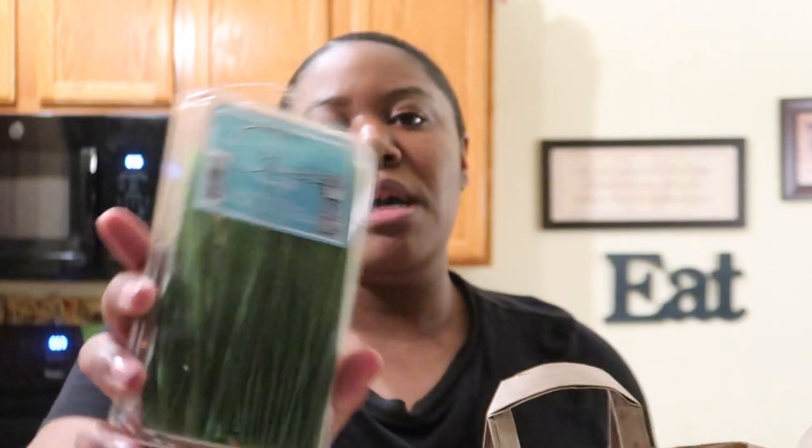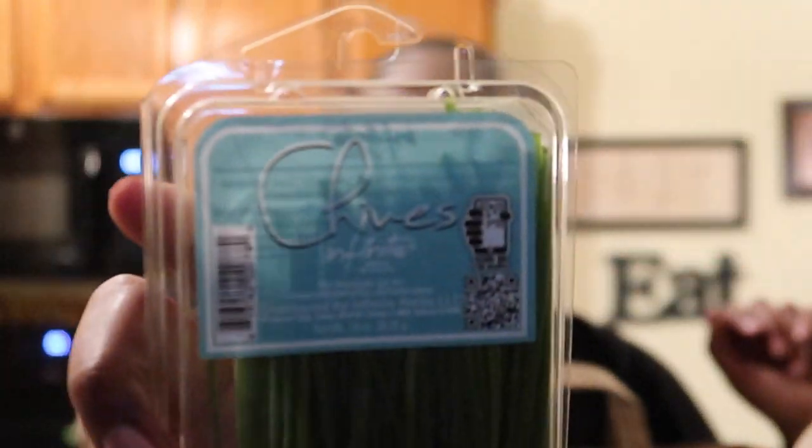I don't know if you're supposed to eat that outer part because it was kind of like a chip, but still very good. I got some chives — I like to put these in my eggs in the morning. Sorry if the lighting is off, it's dark so I'm trying to use all the artificial lighting I can.